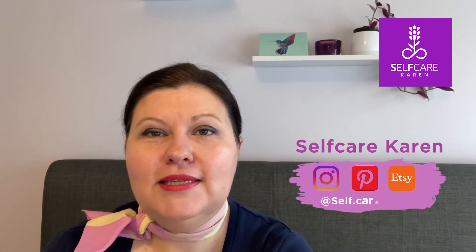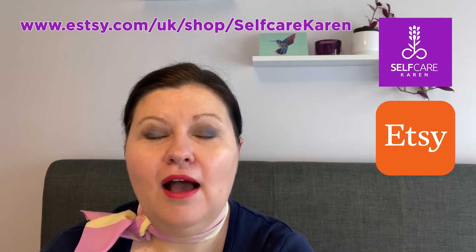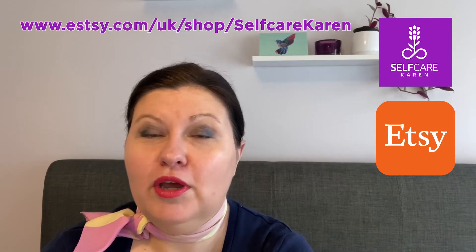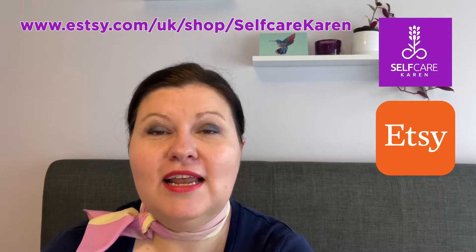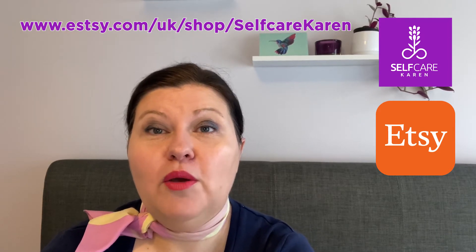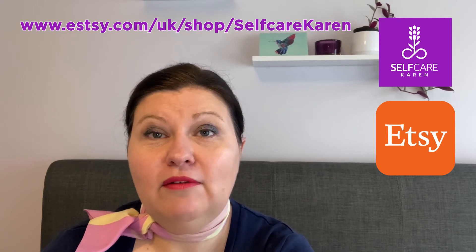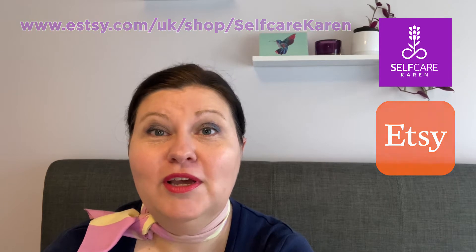In my Etsy shop I sell curated skincare suggestions — depending on what your skincare concern is and what you want to do with your skincare regime, you can purchase one of my curated skincare suggestions and I will suggest products for you. I also have some digital downloads that can help you with your self-care journey too, so look forward to seeing you over in my Etsy shop.